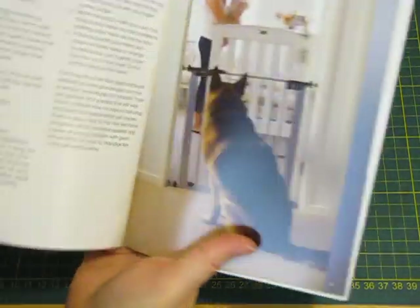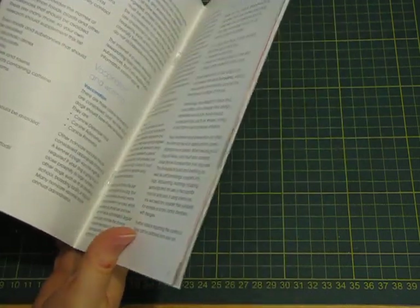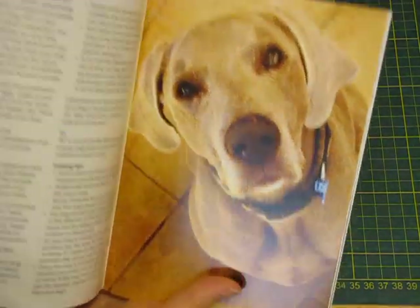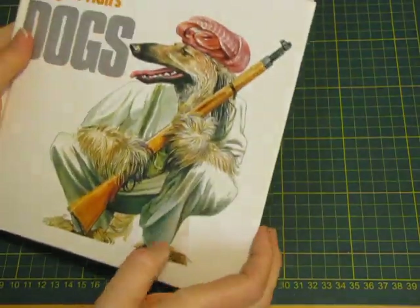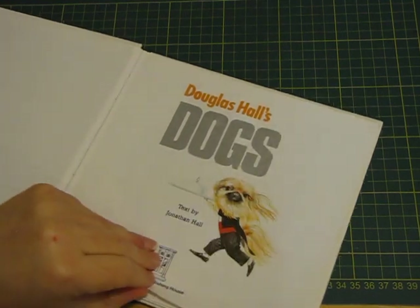Dog Owners Handbook — a few little cute pictures of dogs. I'll just take the pictures out and put them in with the rest of my doggy pictures. Another dog book — actually this one's amazing.